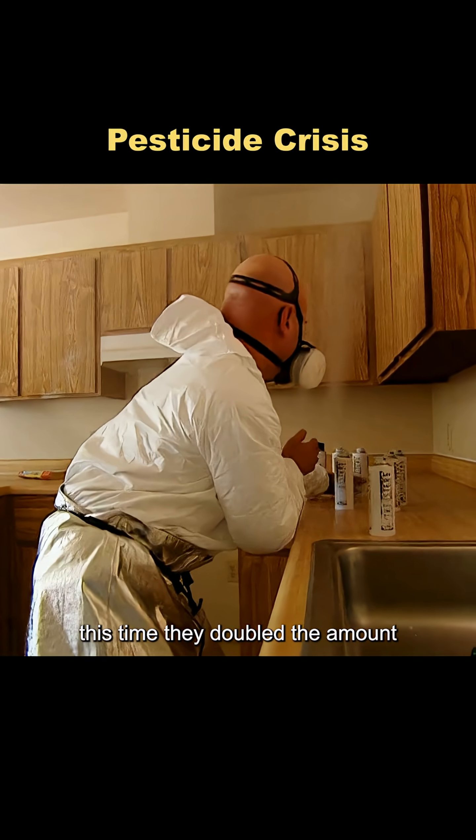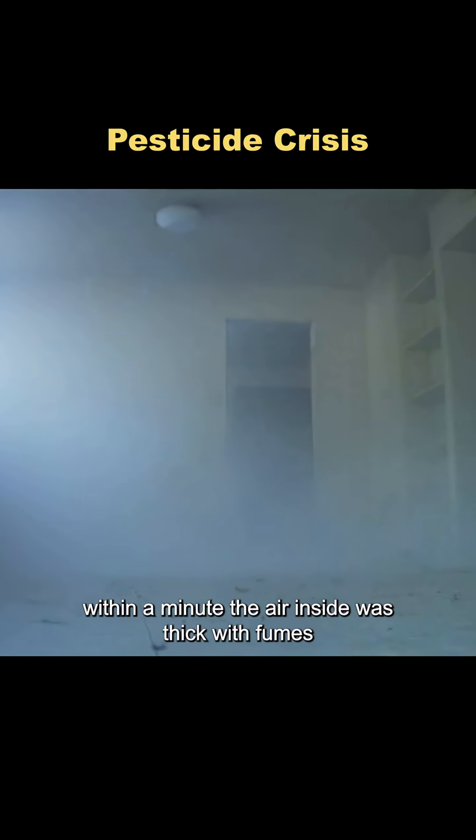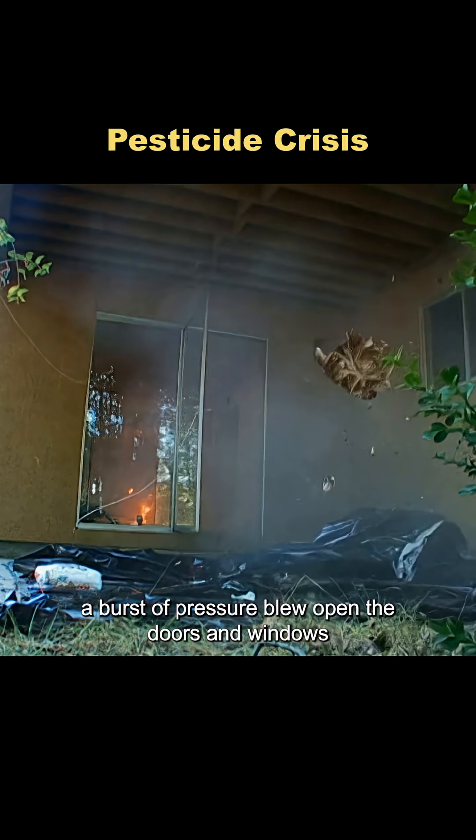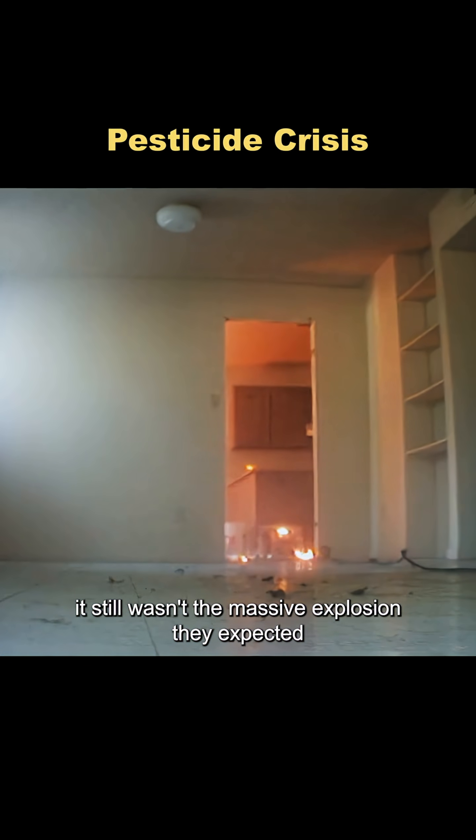This time they doubled the amount, using 50 cans of insecticide. Within a minute, the air inside was thick with fumes. Adam turned on the stove, and three seconds later the gas ignited. A burst of pressure blew open the doors and windows, but it still wasn't the massive explosion they expected.